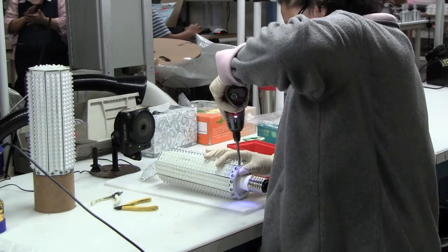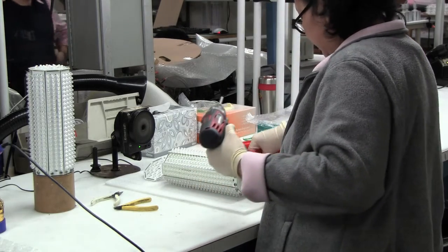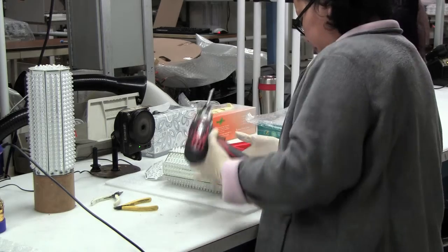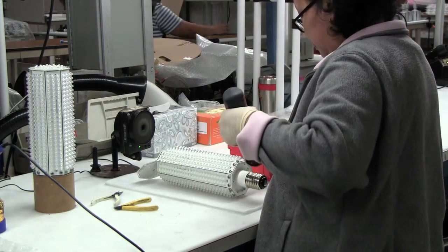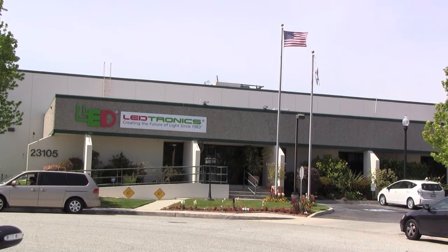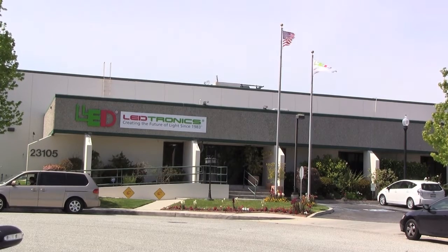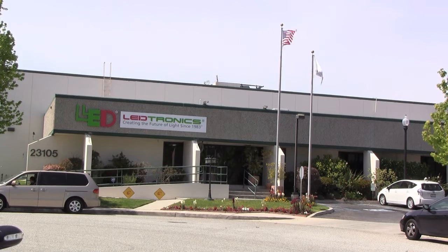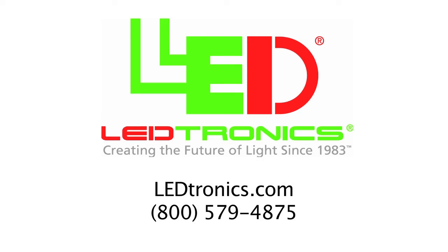We are proud to say our post-top lamps are made in the USA. They are designed and manufactured at our facility in Torrance, California. Retrofitting to LEDtronics LED post-top lamps will yield huge savings on maintenance, material, and energy consumption. These are just a few reasons why our lamps have been installed nationwide as well as overseas.